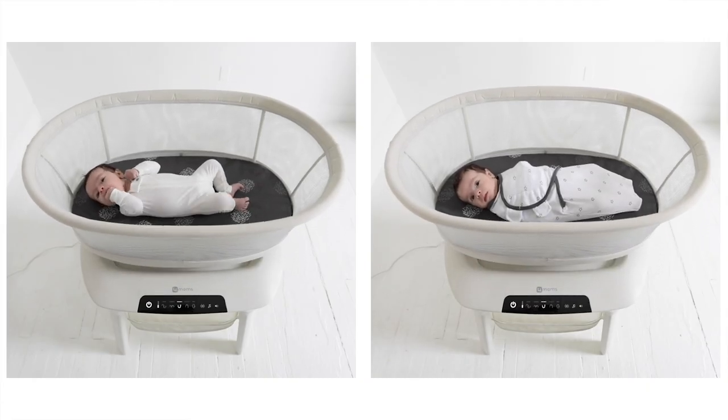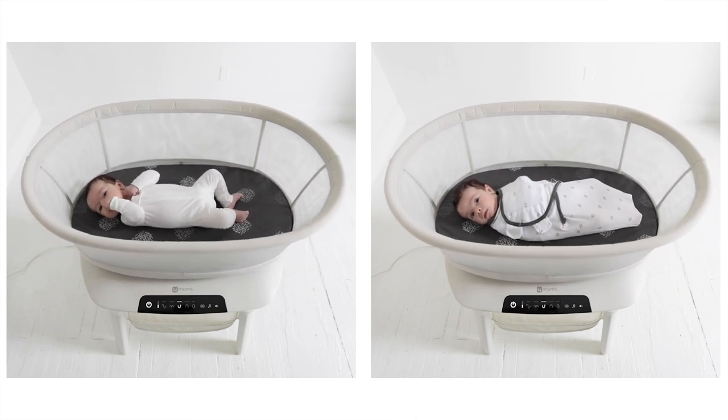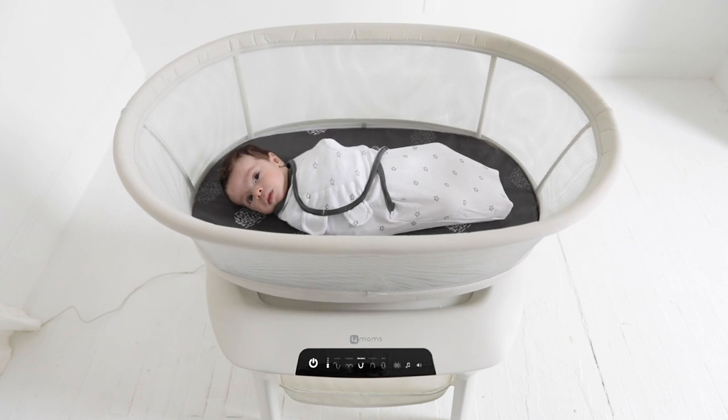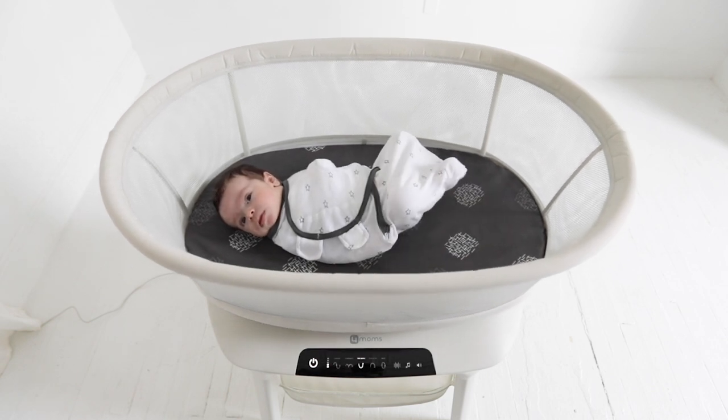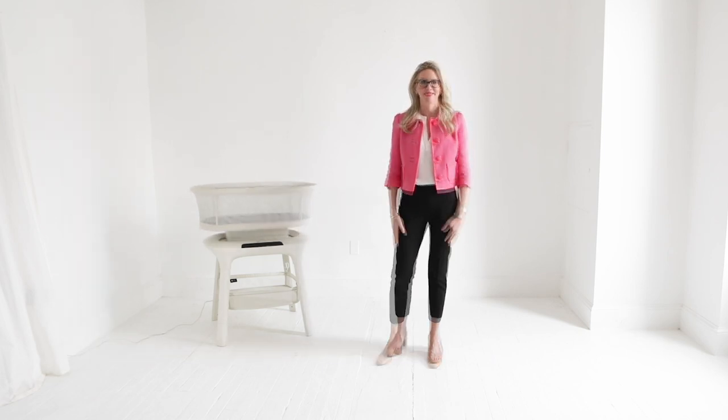To swaddle or not to swaddle. I've found that swaddling is very calming for babies. It mimics that snug feeling that they're so accustomed to inside the womb, and it also prevents that startle reflex that can interrupt sleep. Ultimately, it's up to you to decide. But if you do swaddle, continue to swaddle until your baby starts to roll or breaks free.